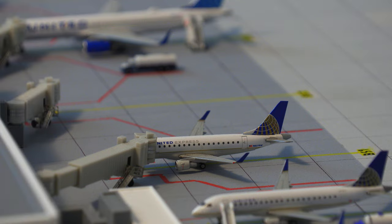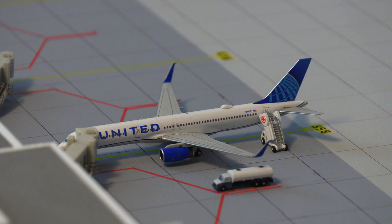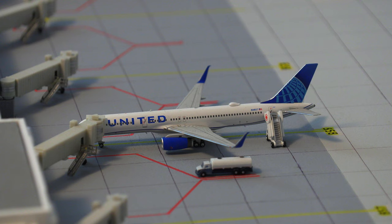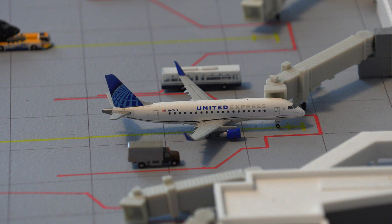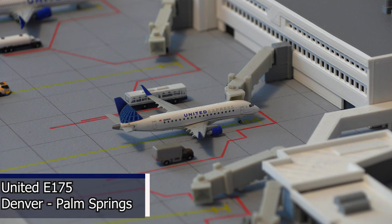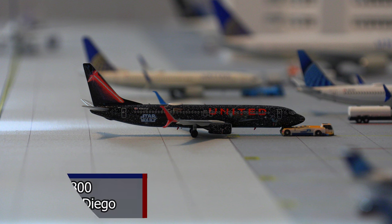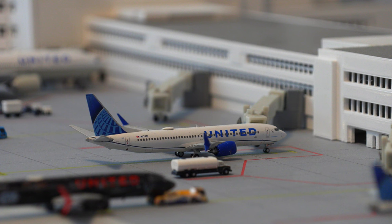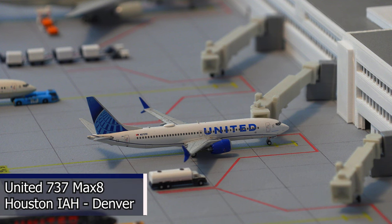Moving on to the next aircraft, we have this United Express Embraer E-170. This aircraft just arrived in from Midland. Moving on to the newly painted gates, we have this United Airlines 757-200, heading out to San Francisco this morning and currently getting fueled up and serviced. Moving right along, we have this United Express Embraer E-175 in the new livery, heading out to Palm Springs today. Just pushing back out of the gate, we have this United Airlines 737-800 in the Star Wars livery, heading out to San Diego. Just arriving into the gate, we have this United Airlines 737 MAX 8, which just arrived in from Houston and will be heading back out there.